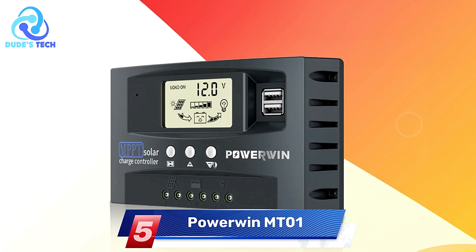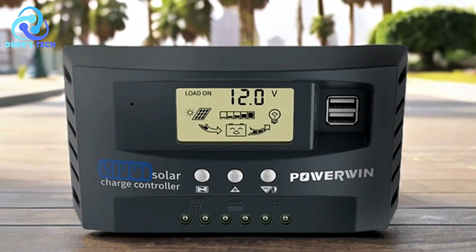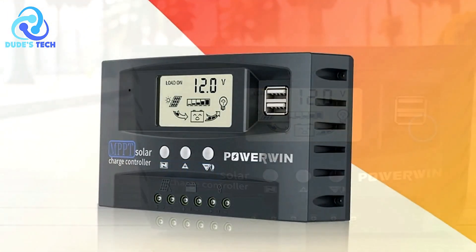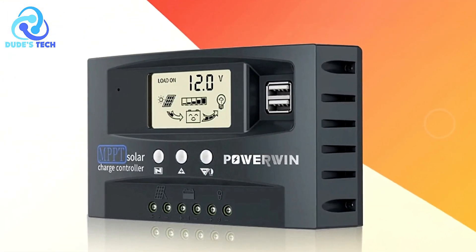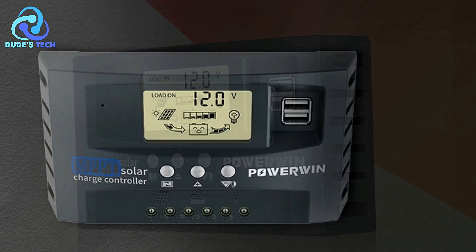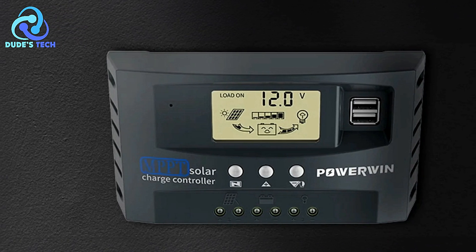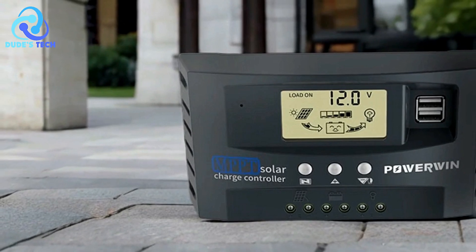Kicking off our list at number 5 is the Powerwind 01 MPPT solar charge controller. Solar charge controllers are a vital component of solar power systems, ensuring efficient energy conversion and protecting batteries from damage. The Powerwind MPPT 01 and T30 MPPT solar charge controllers stand out in the market for their advanced features and reliable performance. Here's a detailed review highlighting the pros and cons of these devices.